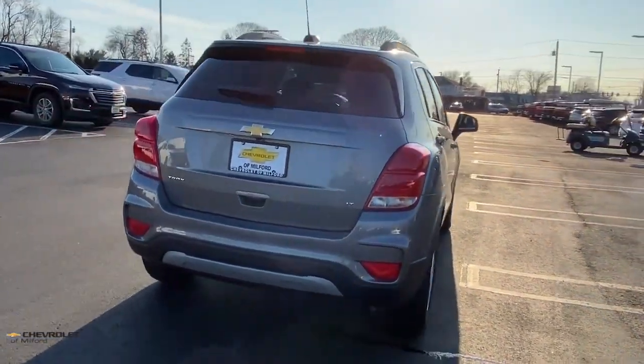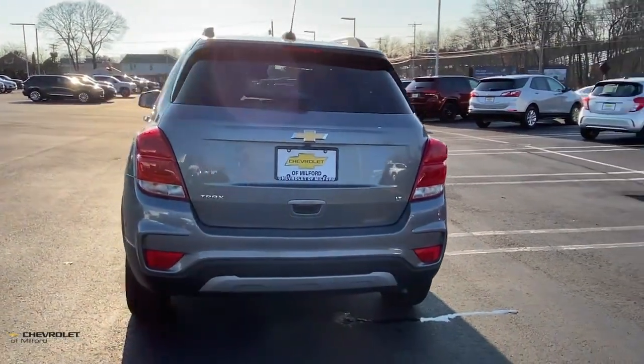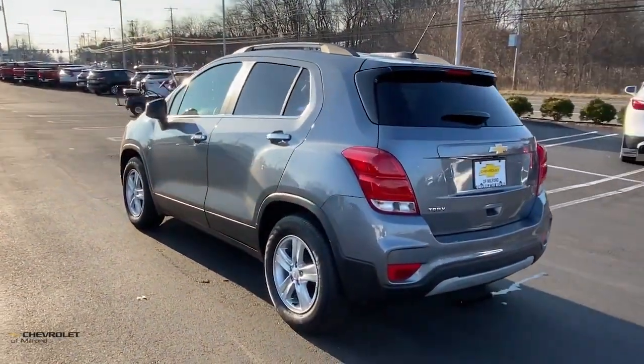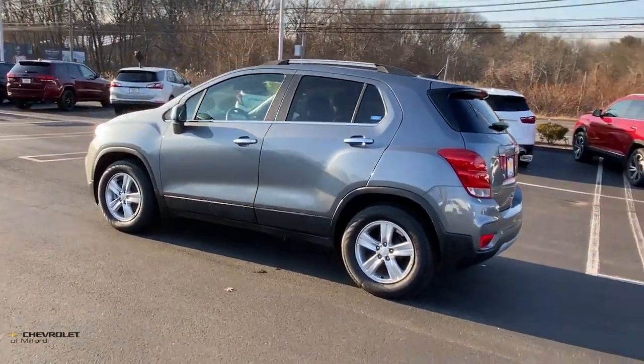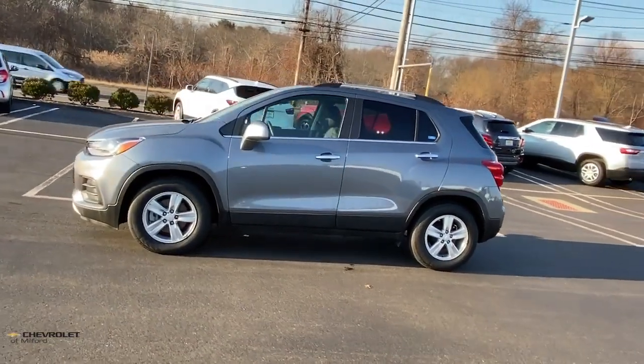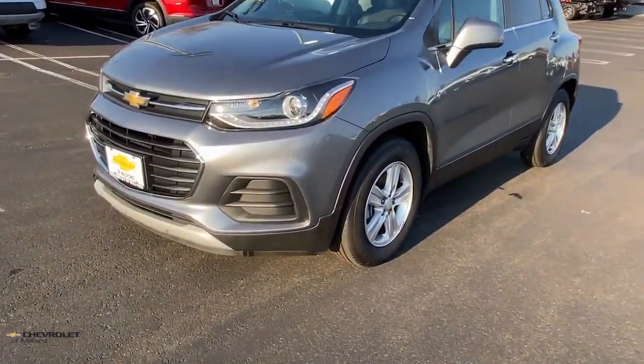These are just some of the great options this vehicle comes with: keyless entry, keyless start, premium sound system, heated mirrors, satellite radio, steering wheel audio controls, aluminum wheels, power driver seat, leather-wrapped steering wheel, and electronic stability control.